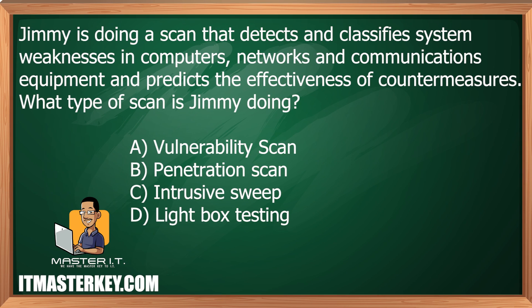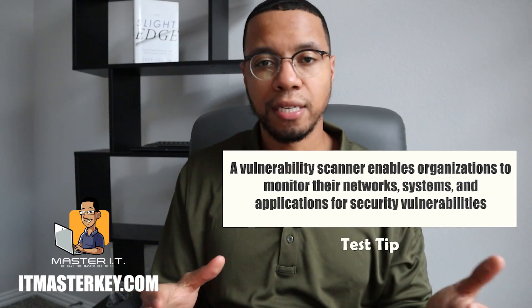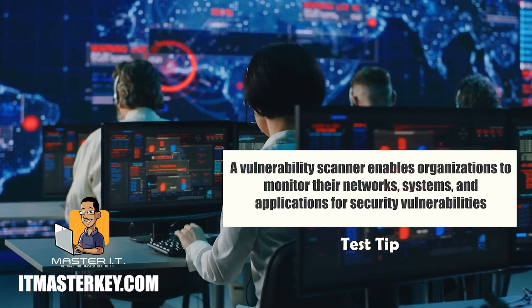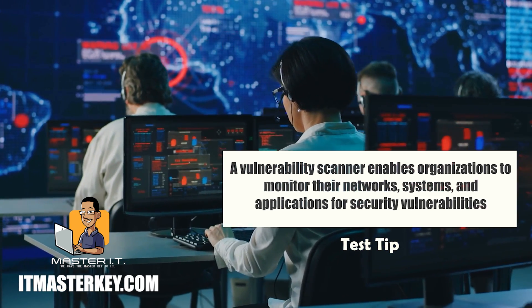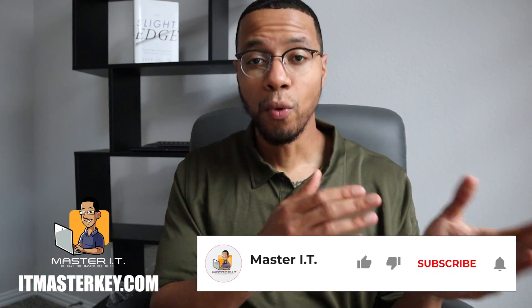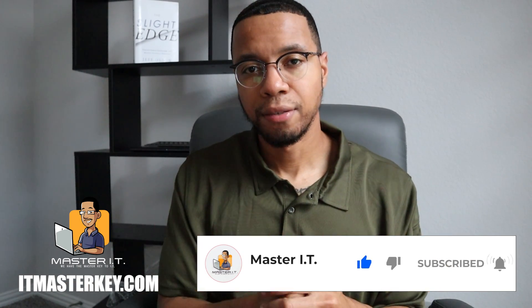Jimmy is doing a scan that detects and classifies system weaknesses in computers, networks and communication equipment, and predicts the effectiveness of countermeasures. What type of scan is Jimmy doing? A vulnerability scan does just that — it scans for vulnerabilities. It looks for weak points inside of an organization, inside of a network, inside of a device. It tries to alert you or whoever is in charge: 'Hey, you've got these vulnerabilities — here are some things you could do to prevent these weaknesses from compromising your organization.'